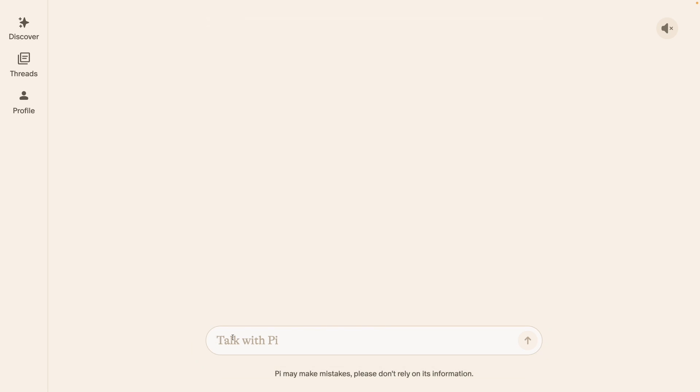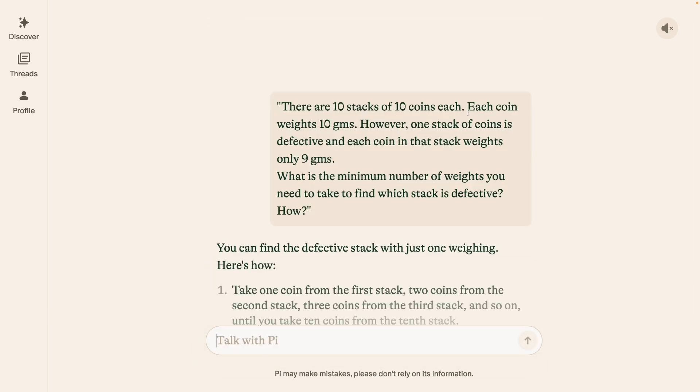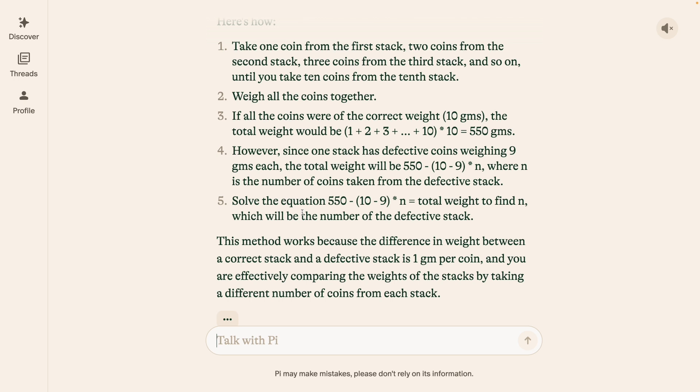Next up, let's try an intermediate level math problem: There are 10 stacks of 10 coins each. Each coin weighs 10 grams. However, one stack of coins is defective and each coin in that stack weighs only 9 grams. What is the minimum number of weighings you need to take to find which stack is defective? The model says take one coin from the first stack, two coins from the second stack, three coins and so on. It's the right answer — we only need one weighing to find the defective stack.